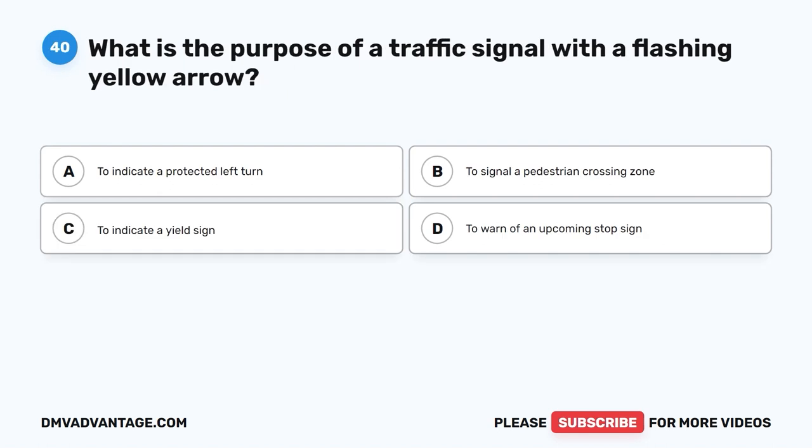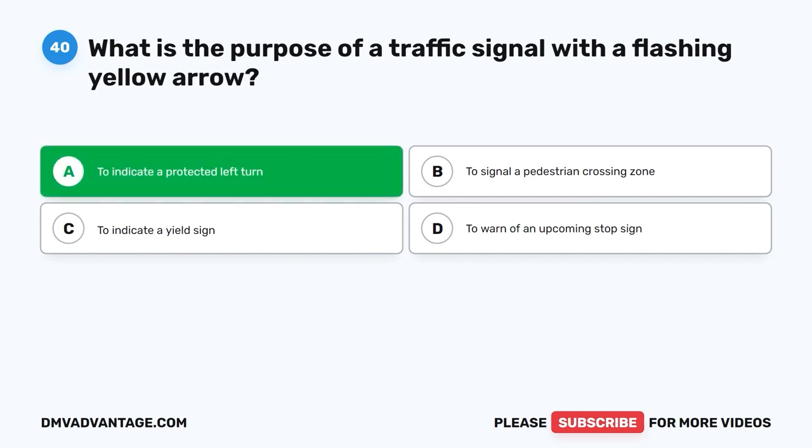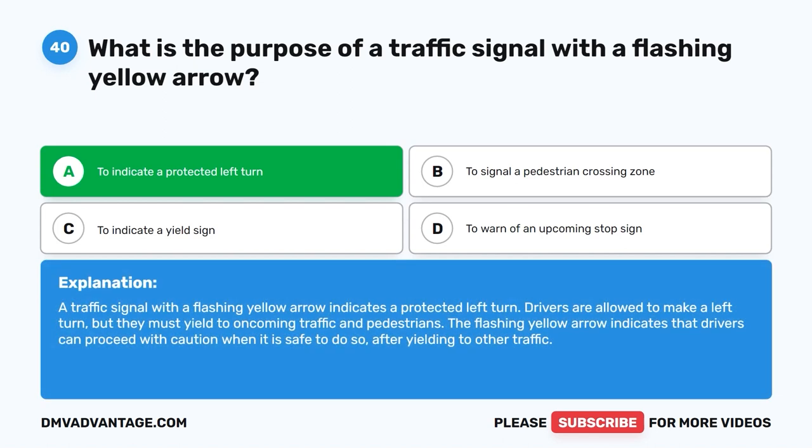Question 40: What is the purpose of a traffic signal with a flashing yellow arrow? A. To indicate a protected left turn. B. To signal a pedestrian crossing zone. C. To indicate a yield sign. D. To warn of an upcoming stop sign. The correct answer is A, to indicate a protected left turn. A flashing yellow arrow indicates a protected left turn — drivers are allowed to make a left turn but must yield to oncoming traffic and pedestrians. Drivers can proceed with caution when it is safe to do so after yielding to other traffic.